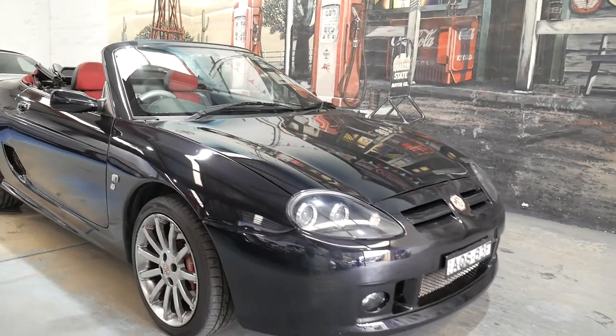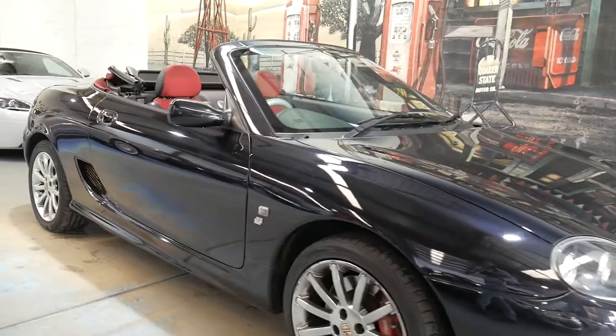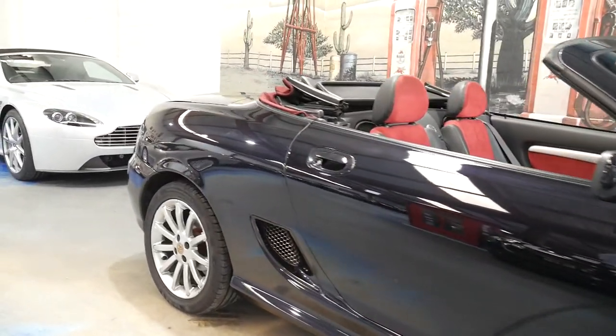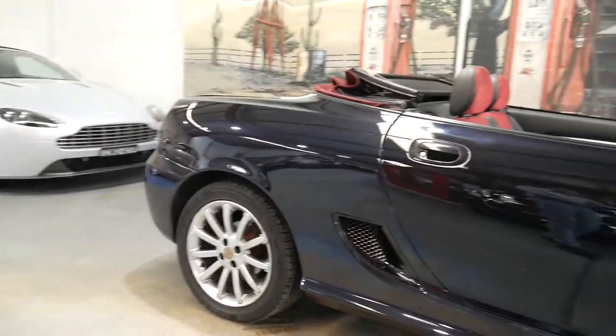Welcome to the Old Timer Centre. My name is Philip Tarrant and I'm going to be talking to you about this 0304 MG.